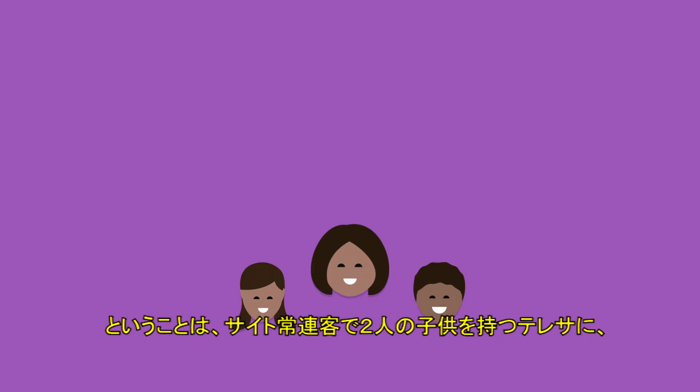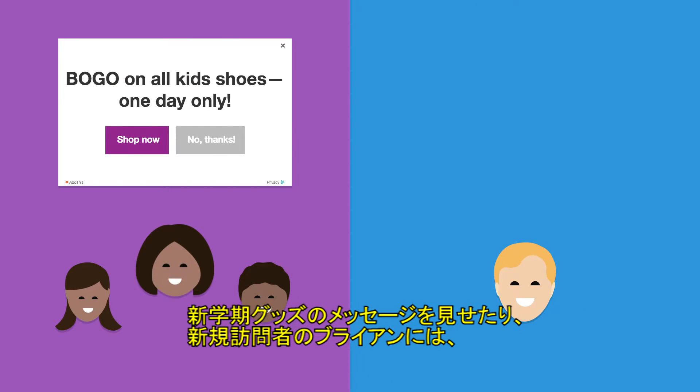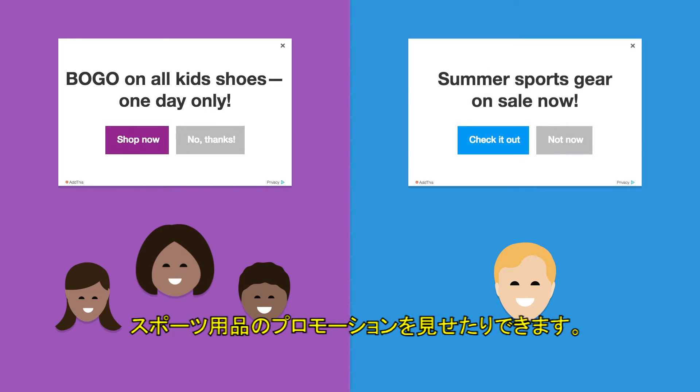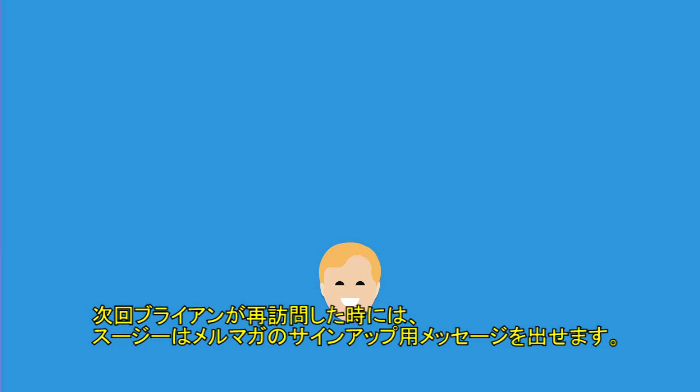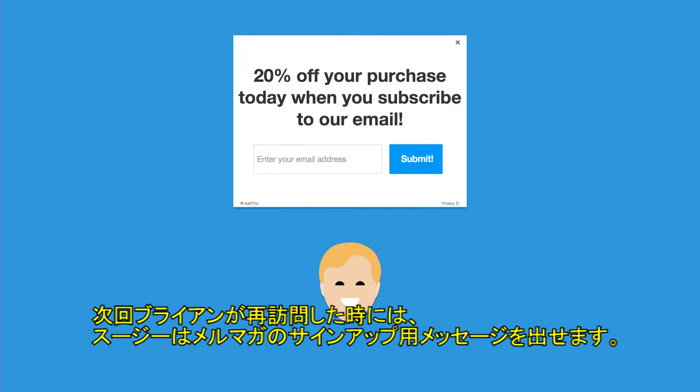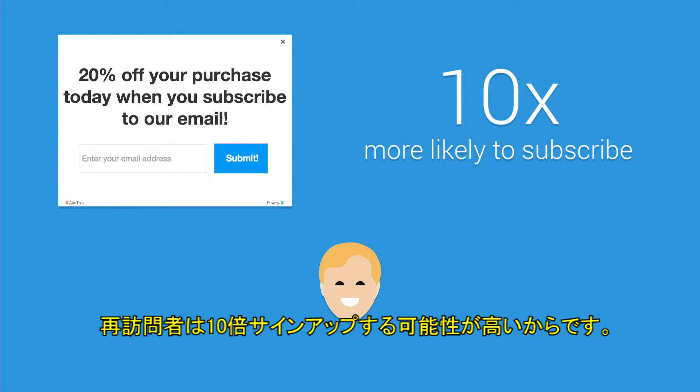This means that Suzy can show Teresa, a regular visitor and mother of two, a message about a back-to-school sale, while Brian, a new visitor to the site, will see a promotional offer for athletic gear because the AddThis Intelligent Tools knows that he's a sports fan. The next time Brian comes to the site, Suzy will ask him to sign up for her newsletter because as a returning visitor he is now 10 times more likely to subscribe.